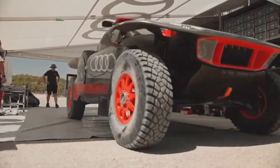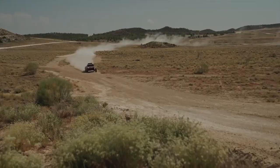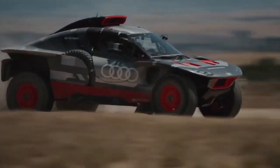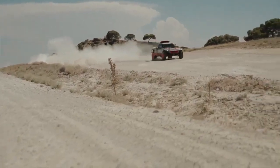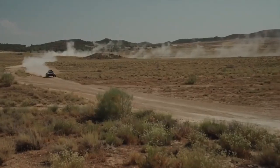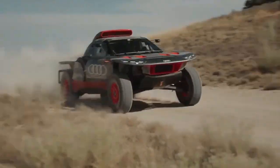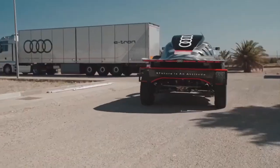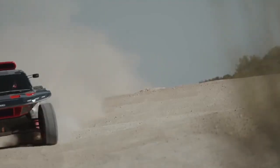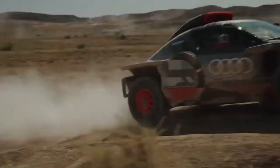The sleek aerodynamic design reduces drag, further optimizing performance during races. This innovative rally car showcases Audi's commitment to pushing the boundaries of automotive technology while promoting eco-friendliness by integrating sustainable practices with high-performance capabilities. Audi is setting a new standard for the future of motorsports, demonstrating that electric vehicles can thrive in extreme racing conditions. The combination of advanced engineering and a forward-thinking approach makes this electric rally car a formidable contender in off-road competitions.